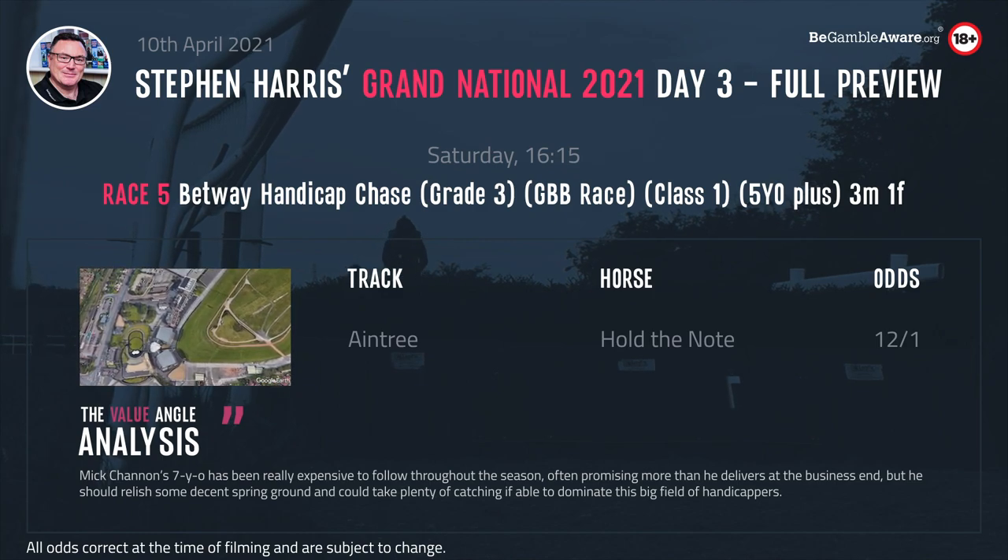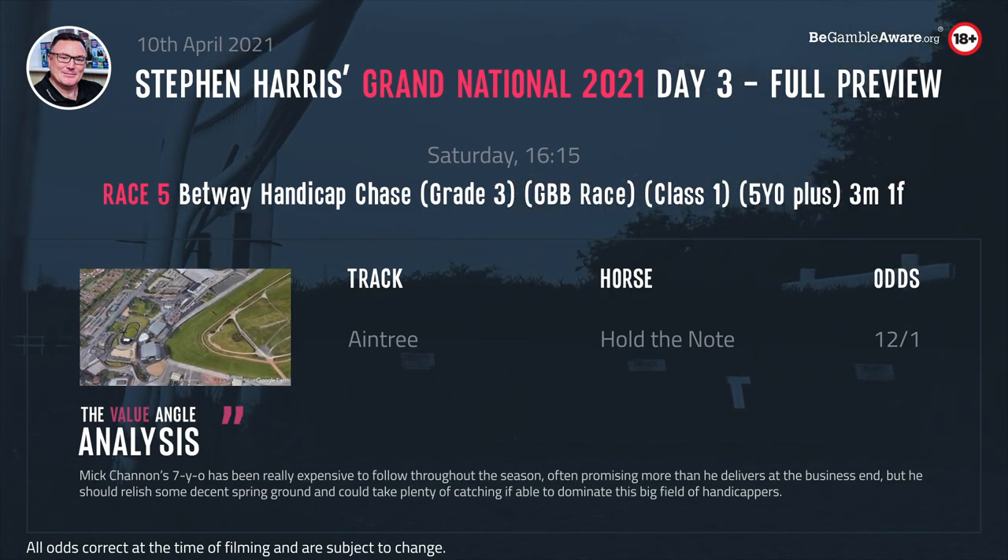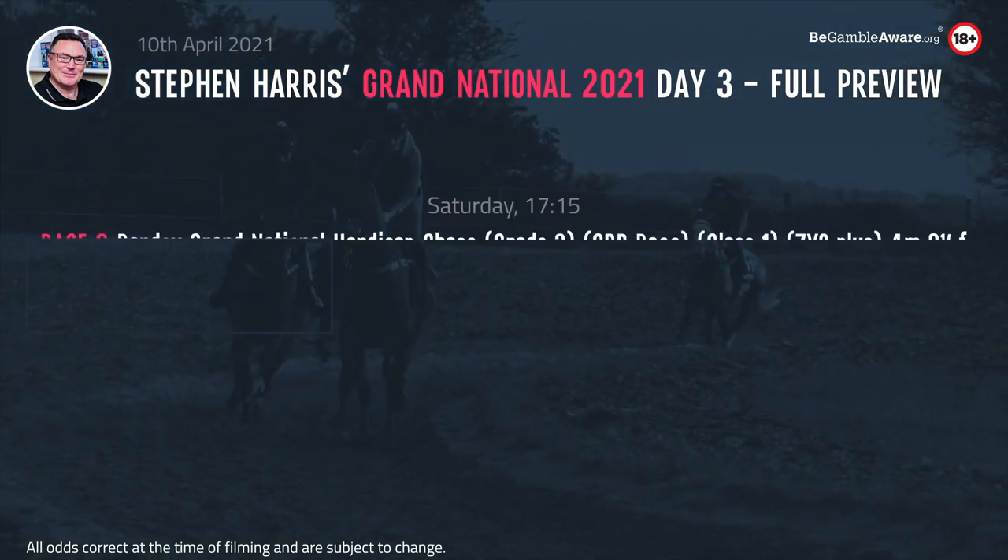Having been ridden by Jonathan Burke a couple of times this season, I'm hoping this flat track on decentish ground will suit him ideally. He's a very sound jumper — I think he'll make a real bold bid.